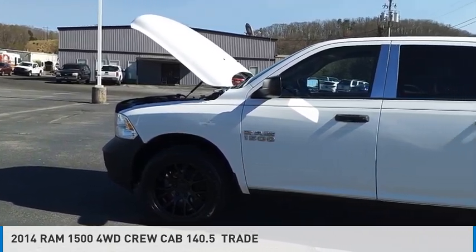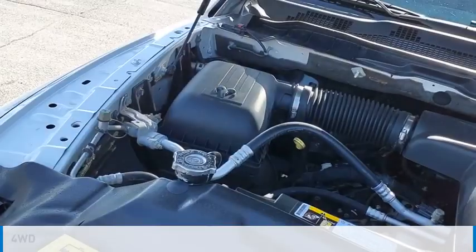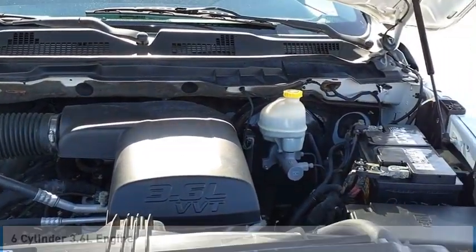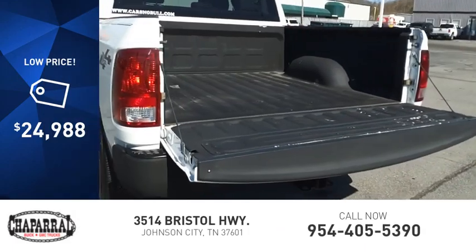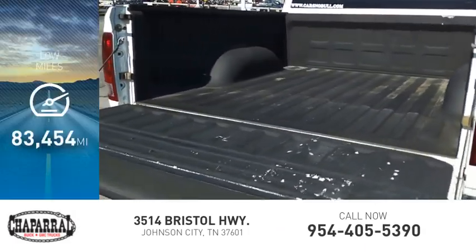You are going to love the 2014 RAM 1500. This vehicle is powered by a four-wheel drive, six-cylinder, 3.6 liter engine and is priced below $25,000. This vehicle has less than 85,000 miles.